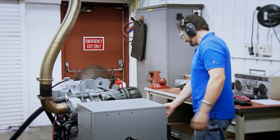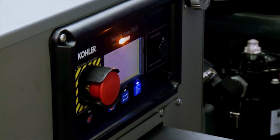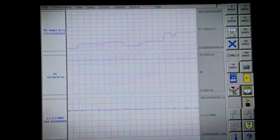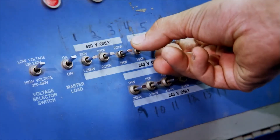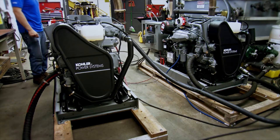So let's take a look at how it works. First, we'll manually start and load Generator 1. Once it's up and running, we'll gradually add load. As you can see, it easily picks up the load, no problem. Now, we'll shed load on Gen 1. Notice how it stops automatically when the load is removed.